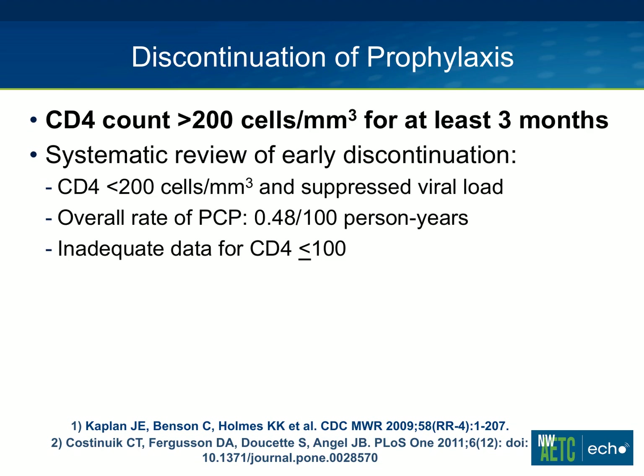In terms of stopping prophylaxis, this question comes up a lot. The CDC OI guidelines recommend waiting until the CD4 count is above 200 for at least three months, and that's likely safest. There have been a few studies looking at early discontinuation, including a systematic review published in 2011. It looked at four studies, all of which included stoppage of pneumocystis prophylaxis with a CD4 count below 200 in the setting of a suppressed viral load, and the overall rate of PCP in all four trials was 0.48 per 100 person-years, which is quite low.